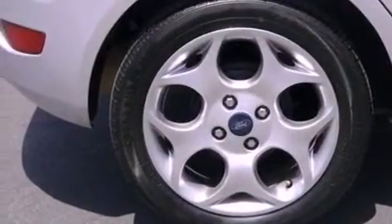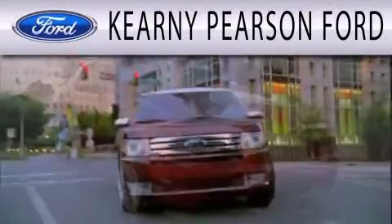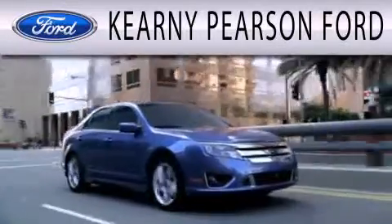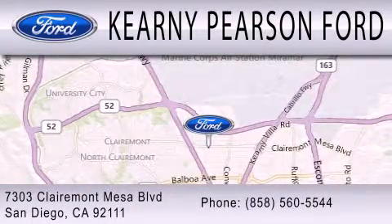We hope you found this video informative. Please contact us today. Kearney Pearson Ford is dedicated to doing everything possible to ensure that the experience you have selecting your next vehicle is as pleasant as possible. We're located at 7303 Claremont Mesa Boulevard in San Diego.